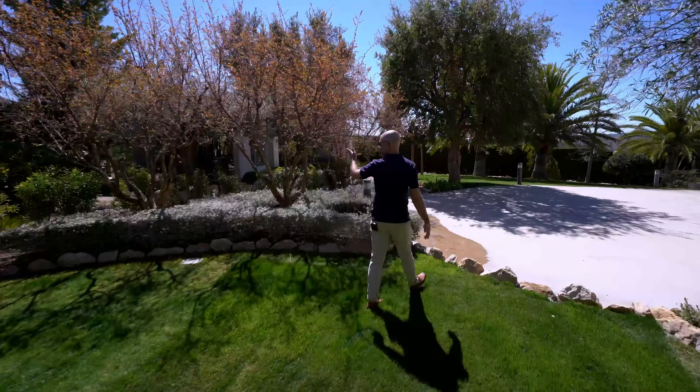This has to be one of the most unique, tasteful, and luxurious homes we've looked at in a while. The owners have really taken very good care of this home. In August, it'll be turning 13 years old — but if you asked me, I would have thought it was built just a couple of years ago.